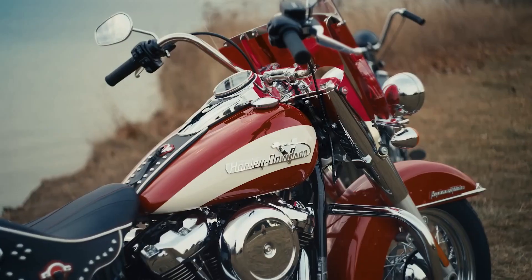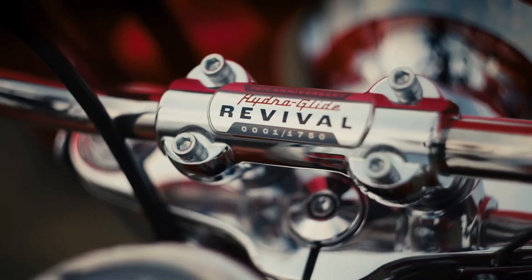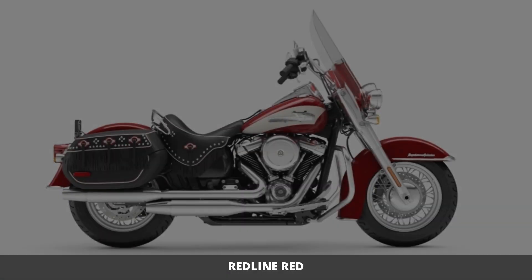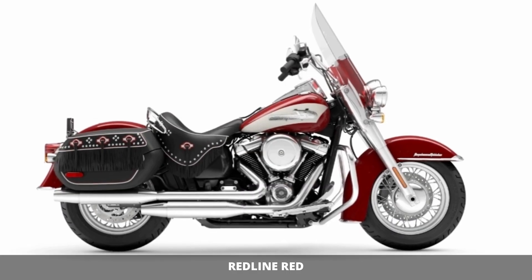But let's talk about the star of the show — the color. The Hydra Glide Revival comes in a stunning Redline Red, sure to turn heads wherever you go.